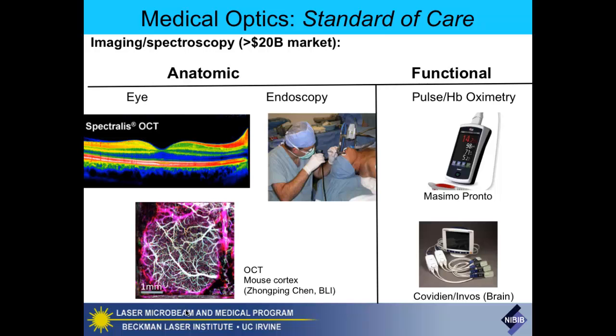Prior to this, the way people would get vascular structure in the eye was injection of a contrast agent and then using a flash technique to look at fluorescence. These are really beautiful techniques designed to look at anatomic structure, widely used throughout medicine. As I mentioned, OCT is at roughly a billion dollar market currently.